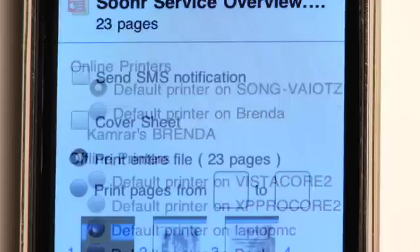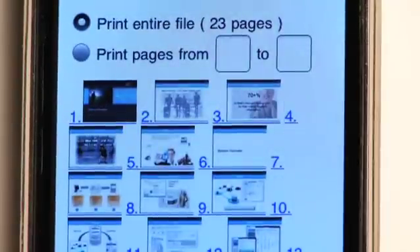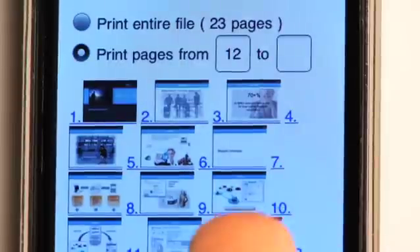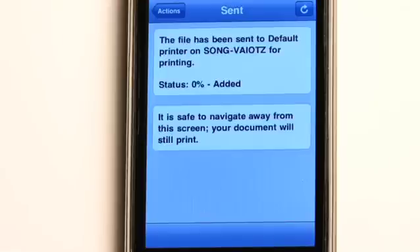I can also have Sooner send me a text message when it's finished printing. So I choose to SMS myself here. Now I can choose to print a single page or multiple pages in my document. I'm going to print page 12 and say print. Sooner will send this print out, and when it's finished printing, it will SMS me.